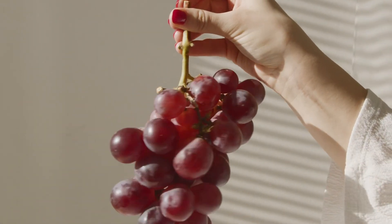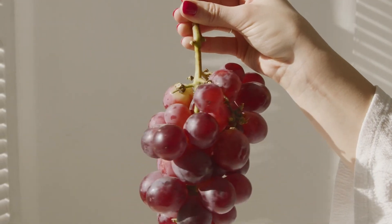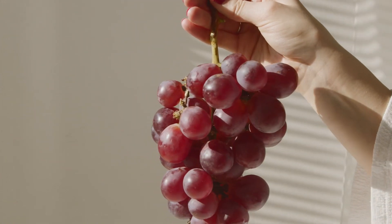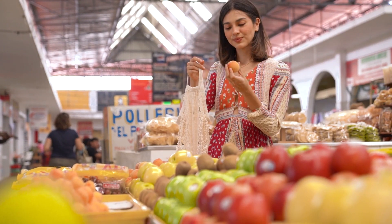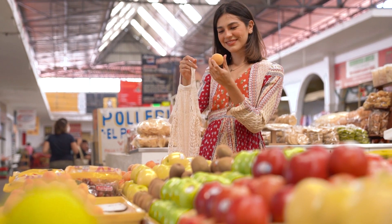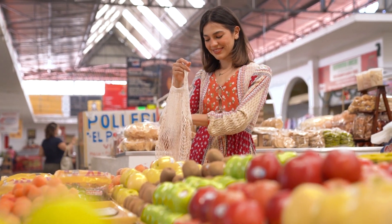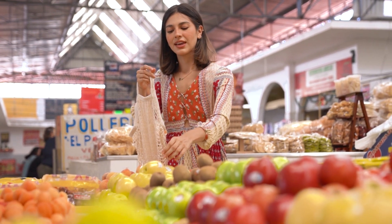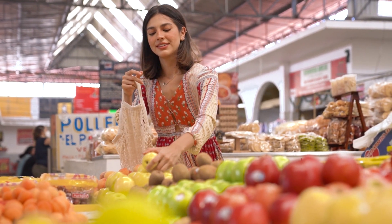Last but not least, for grapes, prefer ones with green stems and avoid whitish ones. Remember to keep them in the refrigerator to keep them crunchy. Now you're ready to choose the best natural foods and offer the best for you and your family. I hope you enjoyed the tips and enjoy this journey at the market or grocery store — until the next adventure!